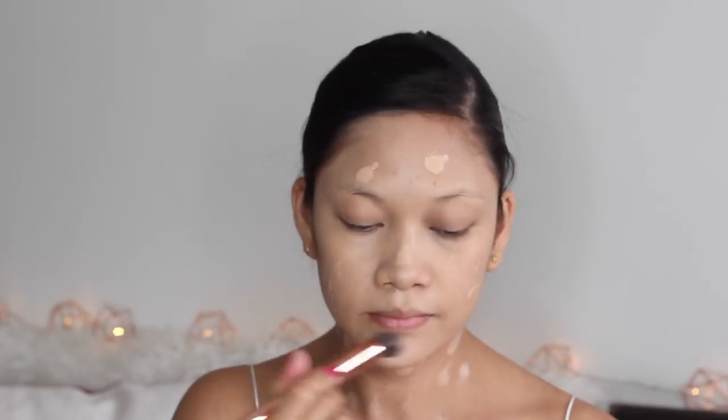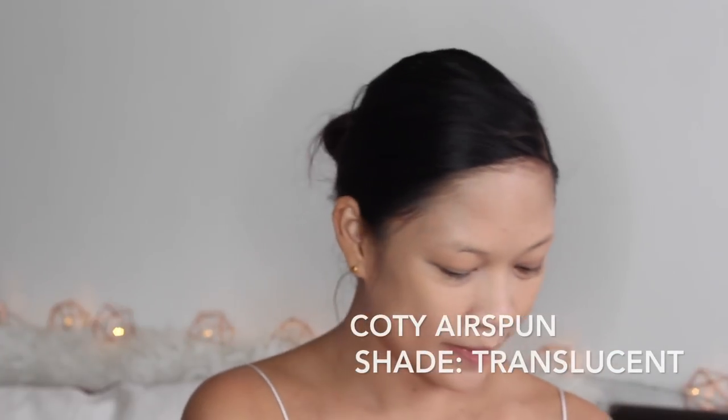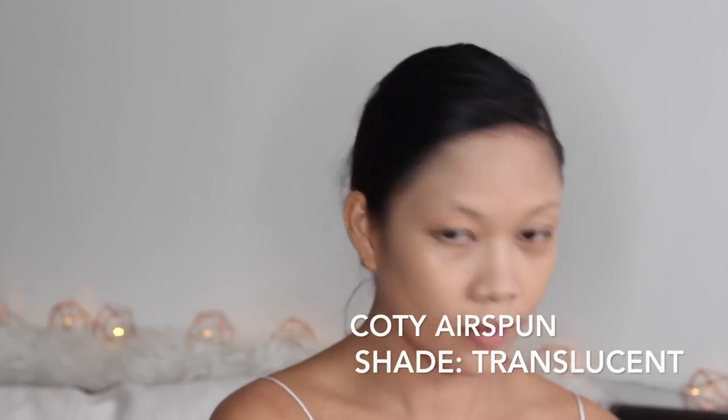I'm using a foundation brush for this one because the finish of the brush is really good — it gives you an airbrush finish. Here I'm using the Coty Air Spun powder in the shade Translucent to bake my face.